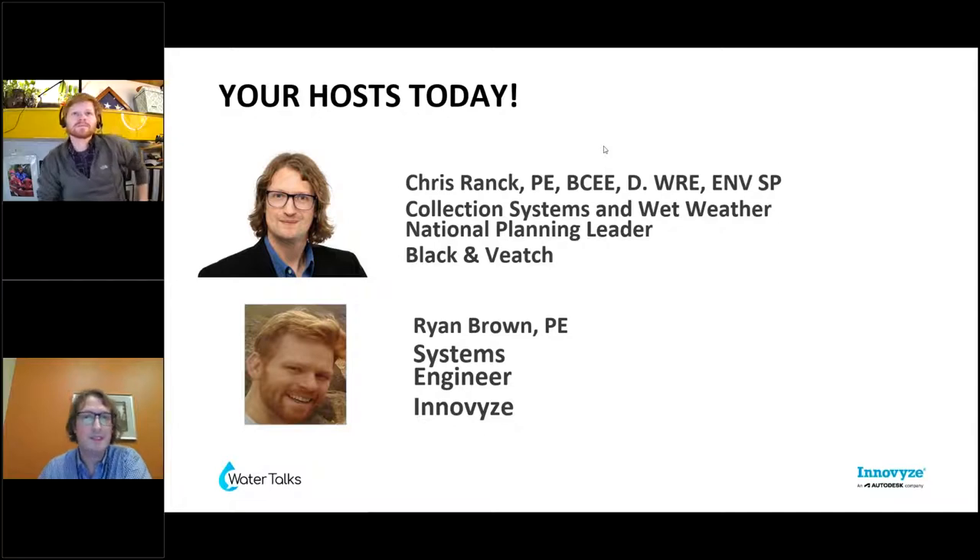I'm Chris Rank. I am the collection systems and wet weather national planning leader for Black & Veatch. I'm based in Indianapolis, Indiana. I've been doing water quality, hydraulic, transient modeling for 21 years now. I'm a former technical practice group chair from WEF's collection system modeling task force and also recently led the Envision task force for WEF.